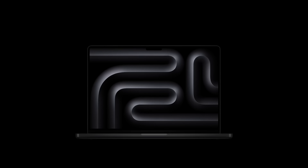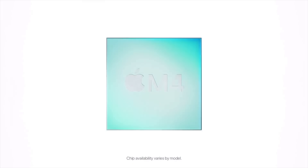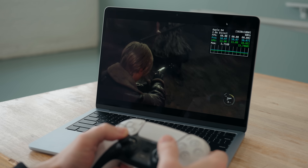Apple just updated the MacBook Pro to a new M5 chip, but unfortunately they forgot about the MacBook Air and it still has the same M4 chip as before. So is the MacBook Air still worth it with its older M4 chip? And is there really that big of a difference between the new M5 and the old M4?